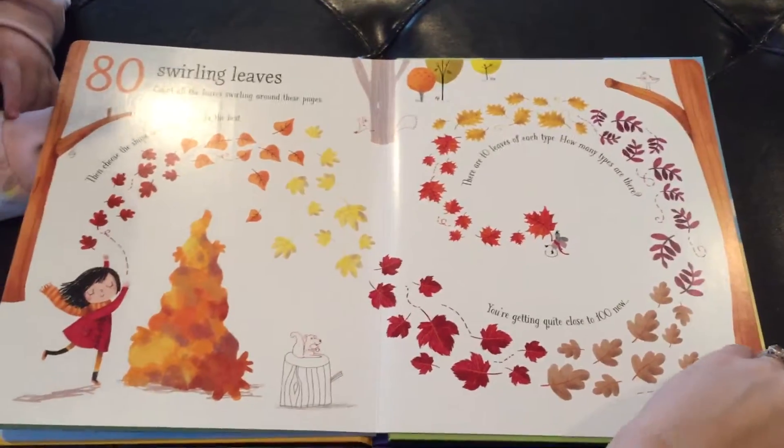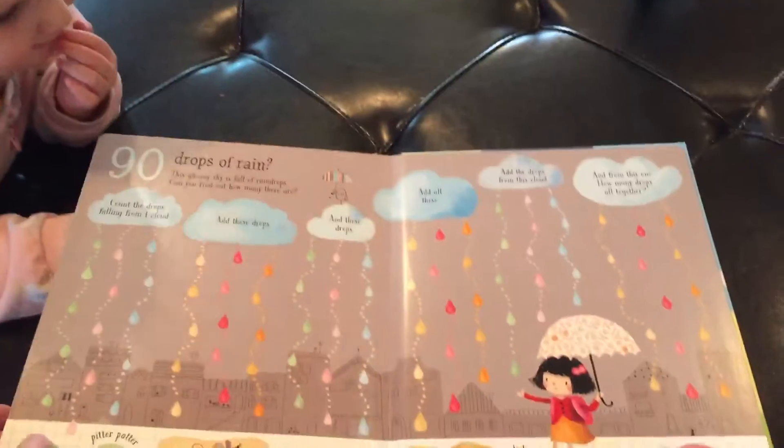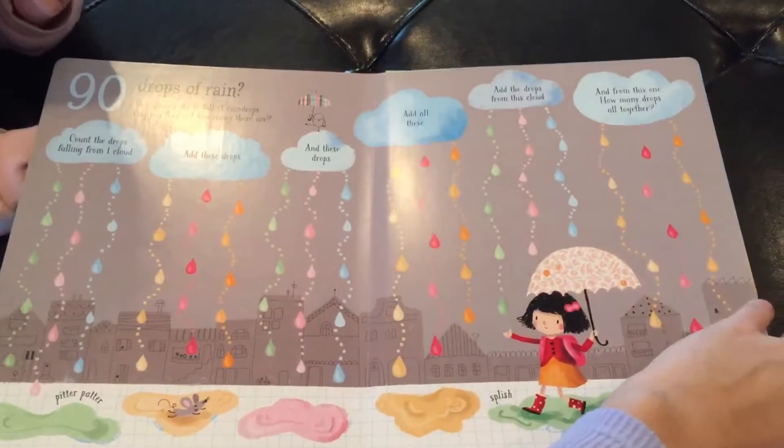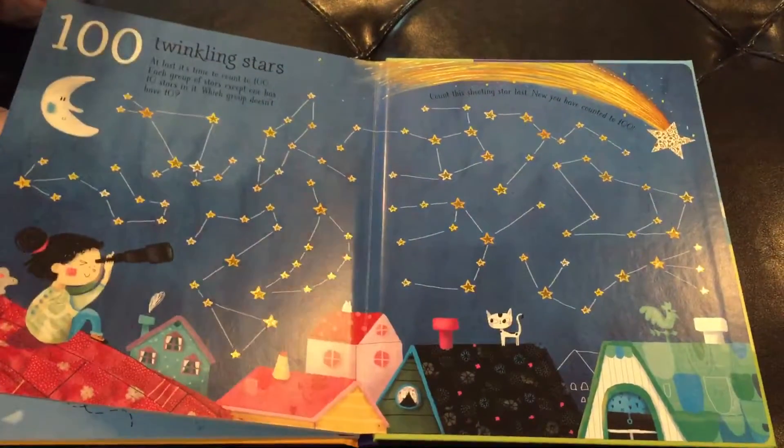Ooh, what are those? Leaf. Working on that L. Drops of rain. Ooh, rainbow color rain. And stars.